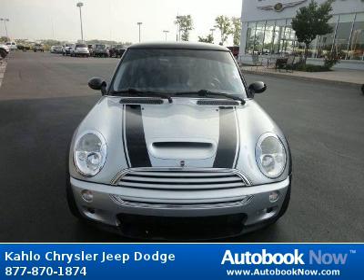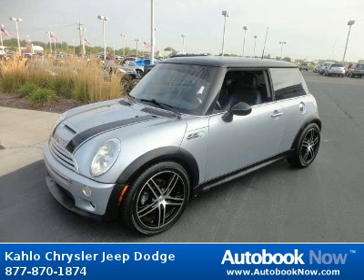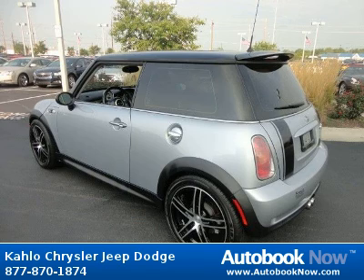This 2003 Mini Cooper Hardtop is available at Kahlo Chrysler Jeep Dodge in Noblesville, Indiana. This Cooper Hardtop has a beautiful silver color and it has 113,000 miles on it.